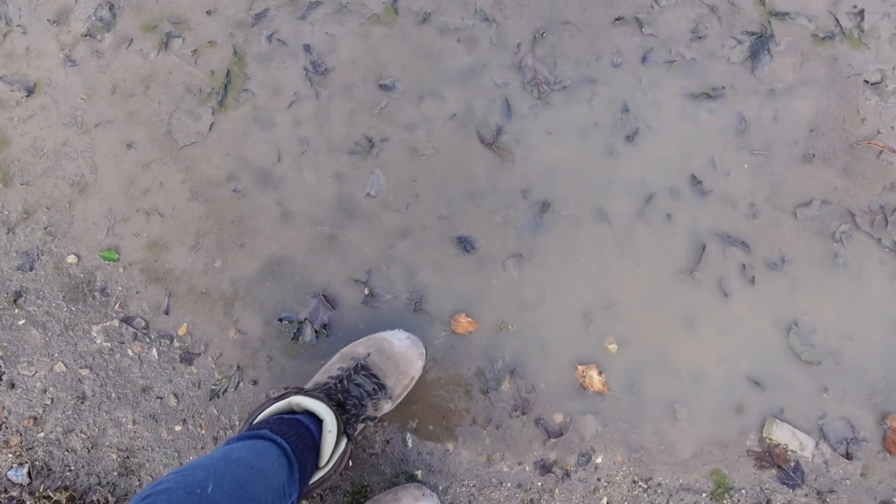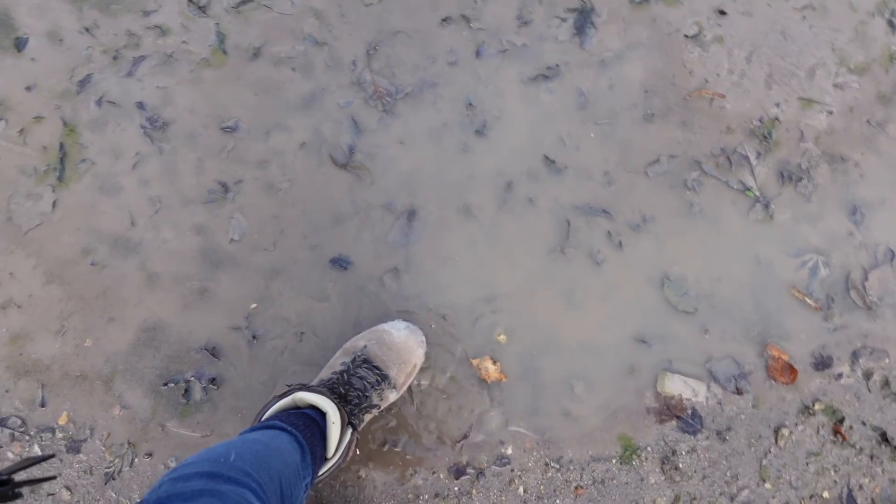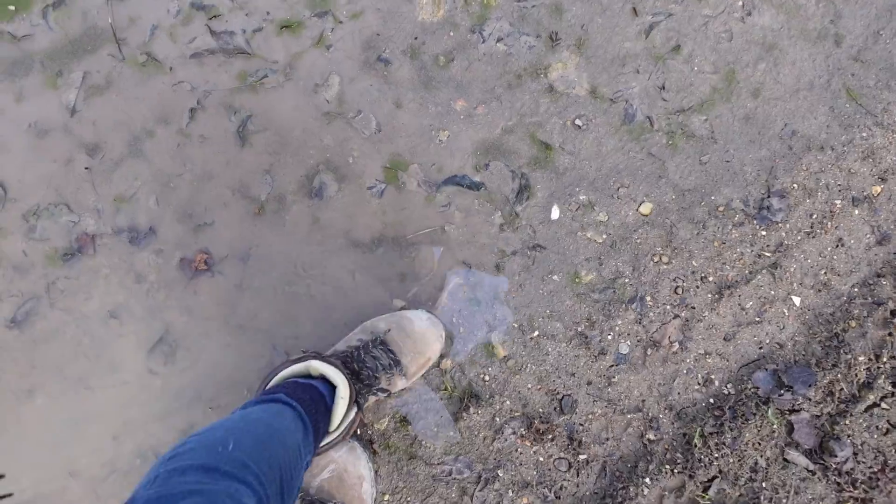So these puddles still have ice in them. It did freeze out here last night. Nice.